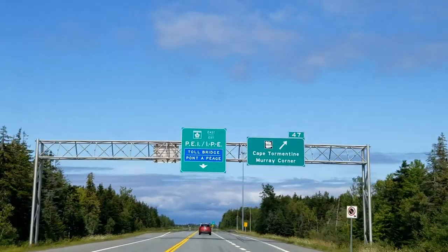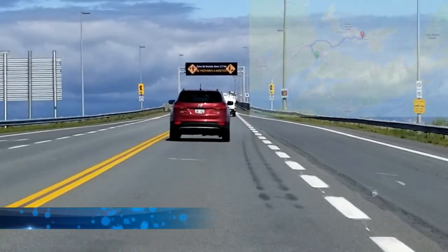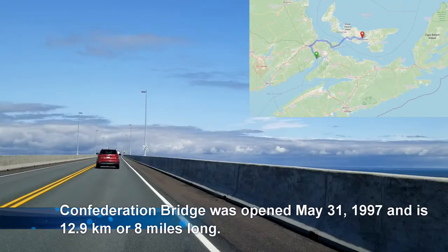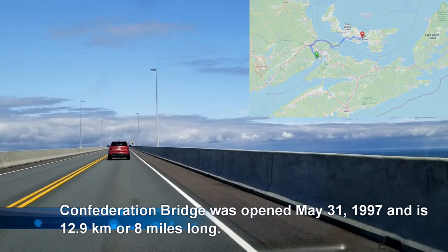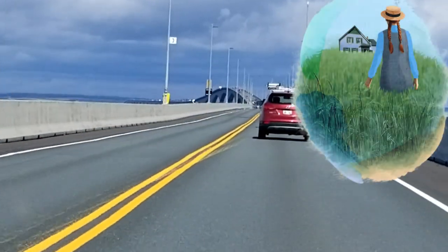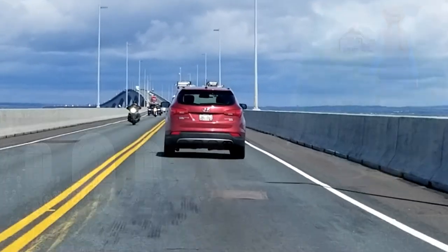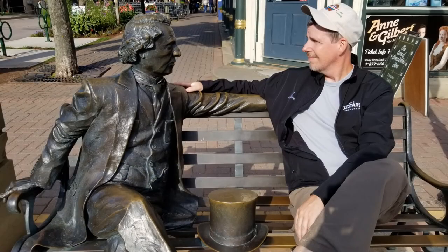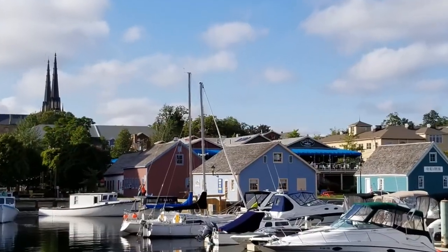Hoping to enjoy more of the marvellous maritimes, we carried onwards to the Confederation Bridge, the spectacular span that bridges New Brunswick and Prince Edward Island, Canada's smallest province and home to Anne of Green Gables and the Confederation of Canada. After a quick chat with Canada's Father of Confederation, we simply fell in love with Charlottetown PEI, one of the most beautiful cities in Canada.